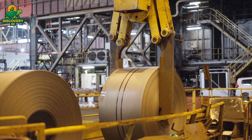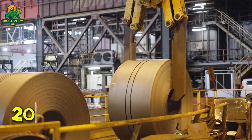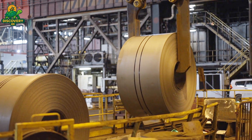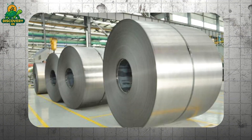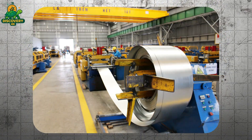The journey begins with steel — cold, coiled, and heavy. Each roll weighs up to 20 tons and contains hundreds of feet of high-grade galvanized steel. This isn't just any metal; it's engineered for strength, durability, and corrosion resistance, built to endure years of vibration, water, and friction.